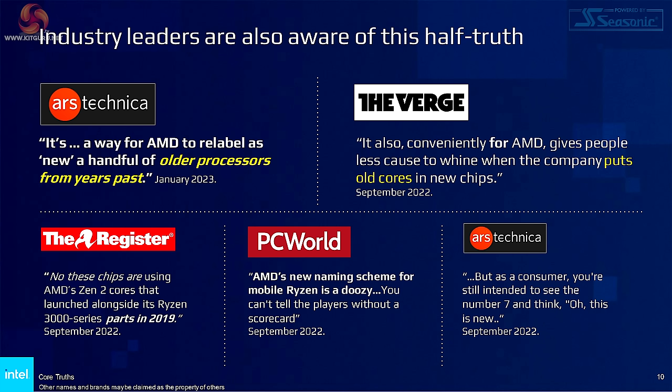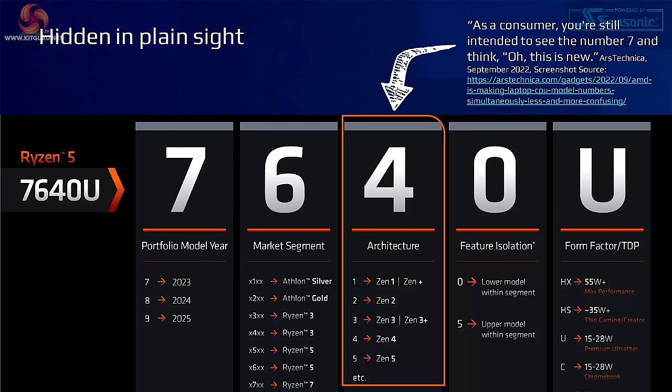Industry leaders are aware of this half-truth according to Intel, and we have quotes from Ars Technica, The Verge, The Register, PC World, and again Ars Technica. But we knew this at the start of 2023, nearly a full year ago. Indeed, Kit Guru said exactly this at CES 2023.